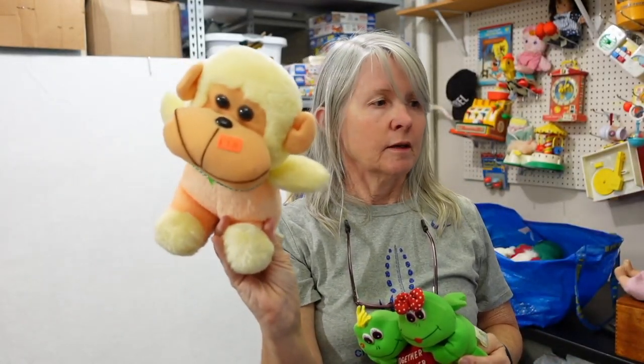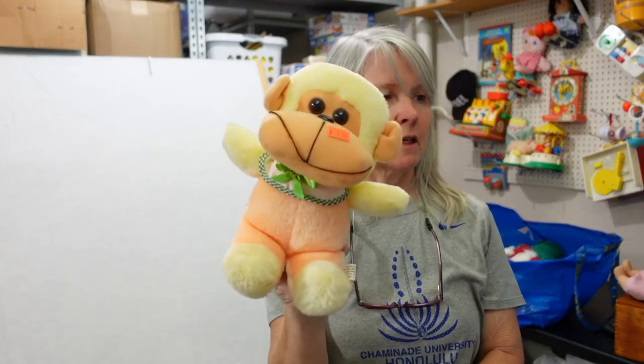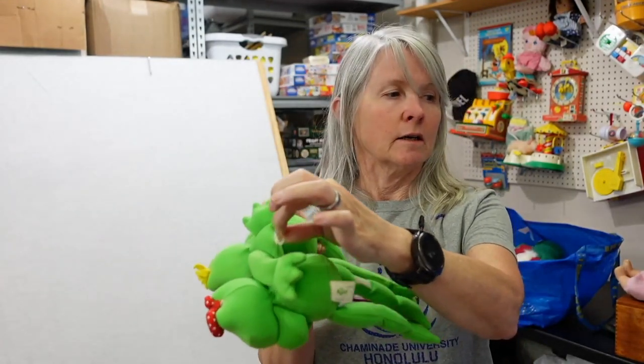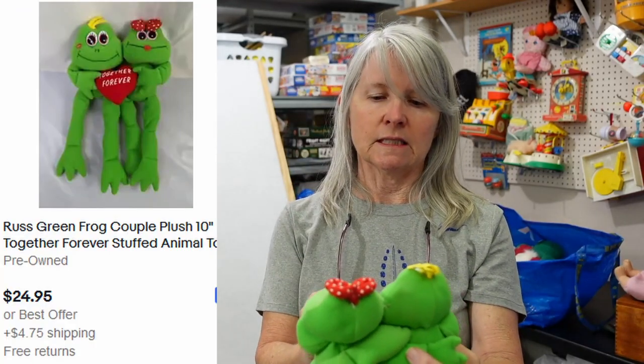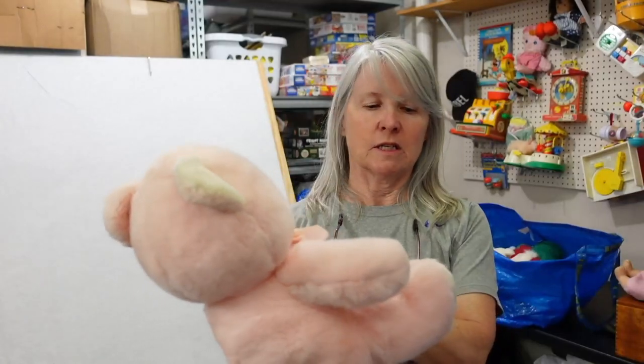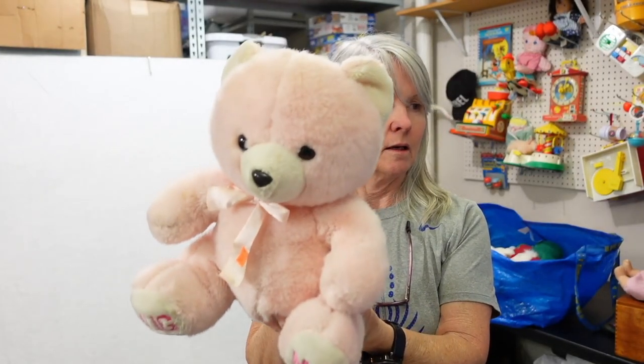Just more plush — paid $2.50 for him. I have to save the vintage plush. Not sure who made this, but I thought it was adorable. The thread on his mouth is moved, but otherwise he's smiling pretty. These are Russ — I think they hung because there's a little hanger here. It says Together Forever. I paid $2.50 for it. I don't mind paying a little more for the vintage stuff at estate sales. This is Walmart — it says Hug Me. Probably $20 to $25.